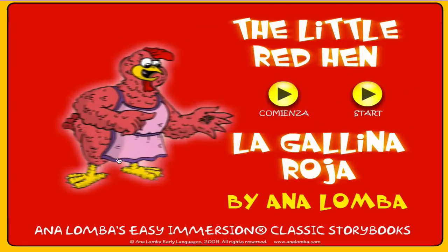Let me show you, for example, one of my stories: The Little Red Hen, in Spanish and English, based on the traditional tale by the same title. The Little Red Hen — La Gallina Roja.